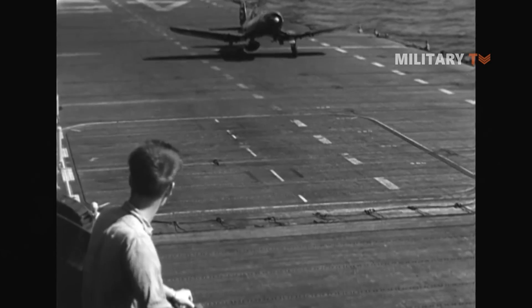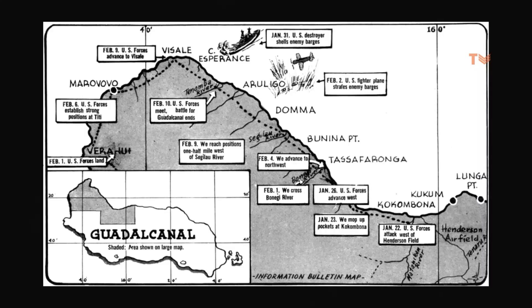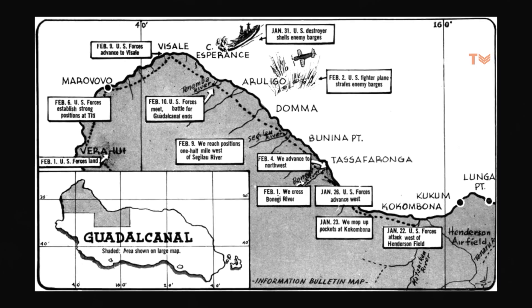The F4U Corsair saw battle in 1943. It took place in Guadalcanal, where the F4U was operated for the first time in combat by the Marine Corps.